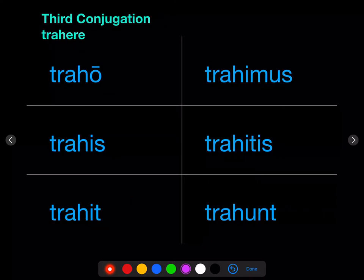Third conjugation verbs are tricky because they have a short E in the infinitive, and that short E just isn't very stable. So it disappears before the O of the first person singular, and it changes to a short I in the next forms and to a short U in the third person plural. So: traho, trahis, trahit, trahimus, trahitis, trahunt — I drag, you drag, he drags, we drag, y'all drag, they drag.